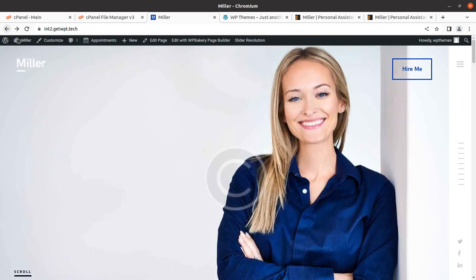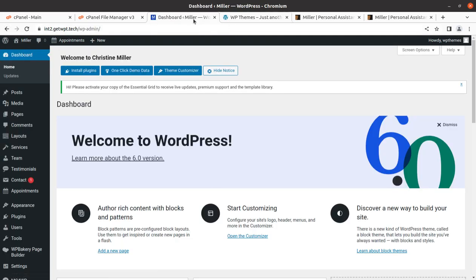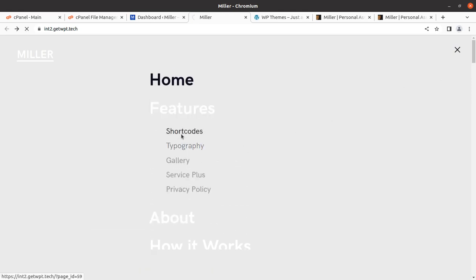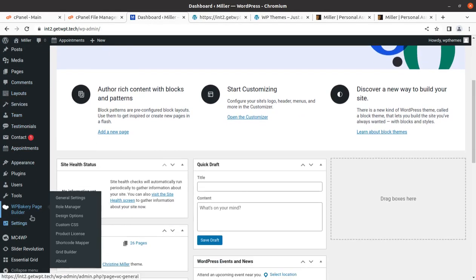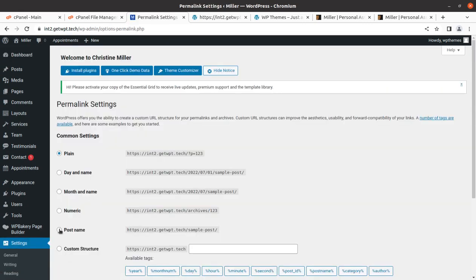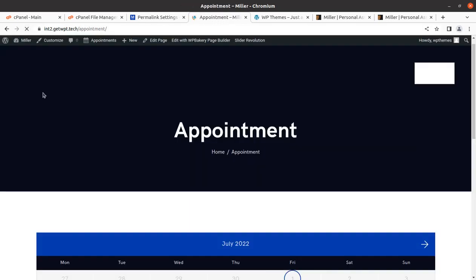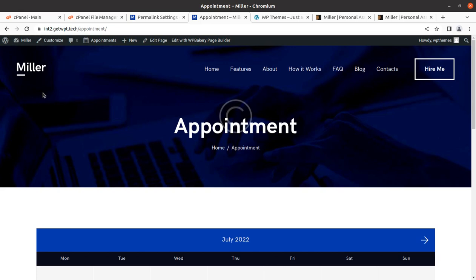The hire me option wasn't loading, but here is a very effective fix: go back to the dashboard, then go to Settings > Permalinks, select Post Name, save the changes, and save again. This changes the .htaccess file. After refreshing the page, the hire me option now works correctly. This is not just a trick — it's a proper method to resolve permalink-related issues.